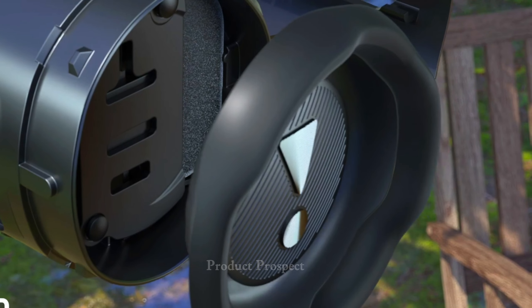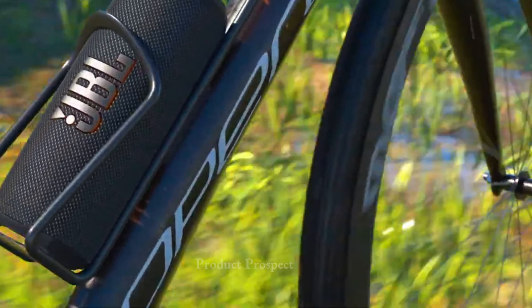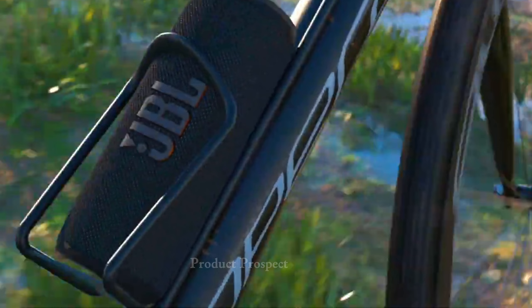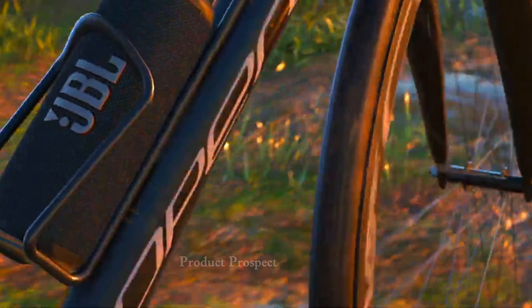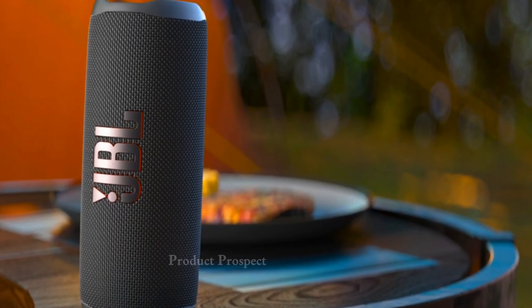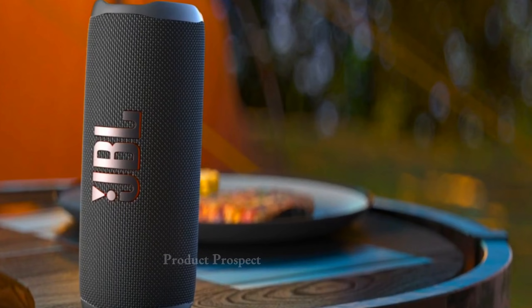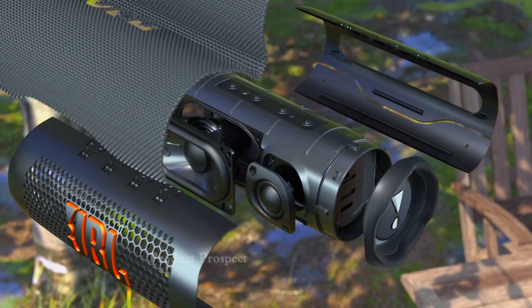Need to take the party with you? The Flip 6 comes with a handy carrying strap and buttons you can spot even in the dark. The JBL Portable app lets you tweak the sound to your liking with a 3-band EQ. Got two Flip 6 speakers? You can turn them into a stereo pair for an immersive experience, and mix and match with other Party Boost-enabled JBL devices for an even bigger sound.